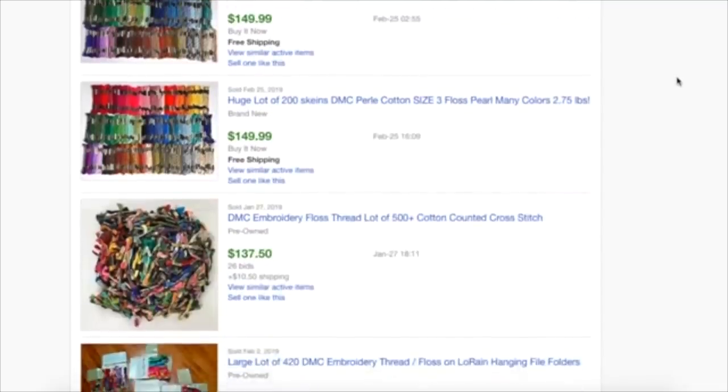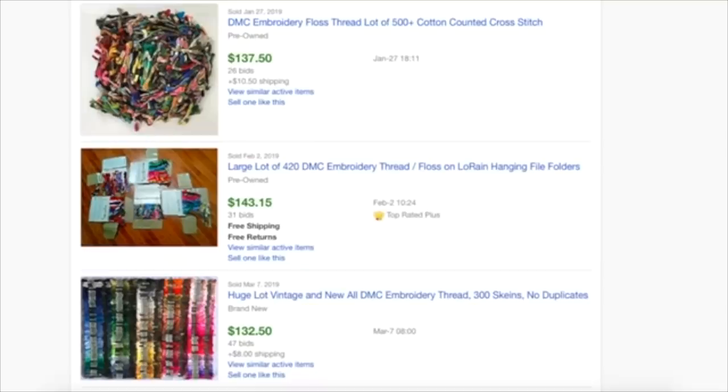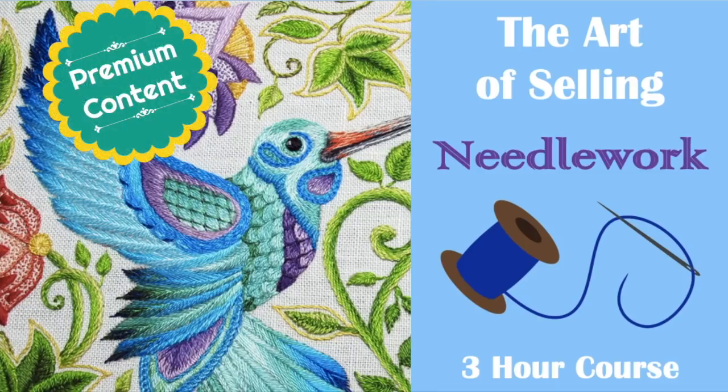I hope you've learned something here about embroidery thread, because if you're not a crafter you won't know how much money is in this stuff. If you want to learn more about how to make money selling needlework supplies, kits, and related items on eBay, come take my course. The link to the Premium Library is below the video. Thanks for watching and I'll see you next time. Bye!